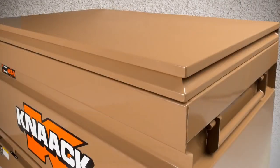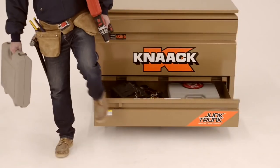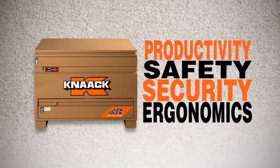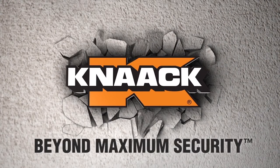The 4830D is built Kanak tough with heavy gauge steel construction. Kanak designs and builds products with a customer focus to provide the best in productivity, safety, security, and ergonomics. Kanak — beyond maximum security.